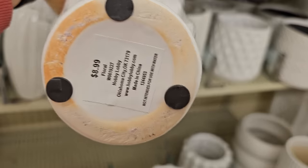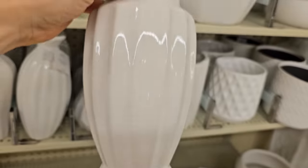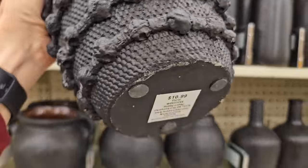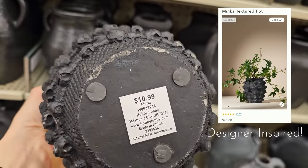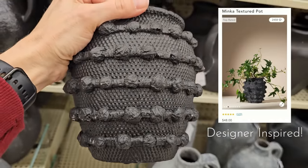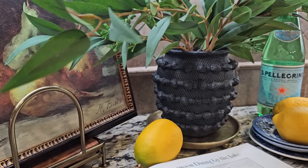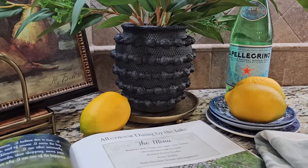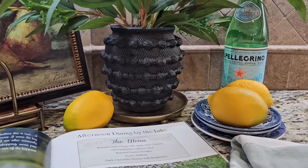Perfect for fresh cut or faux flowers. This next item literally just hit Hobby Lobby shelves and it is a perfect dupe for the very expensive Anthropologie Minka vase. I was so excited to find this and not only share it with you, but bring it home and style it.